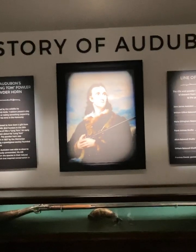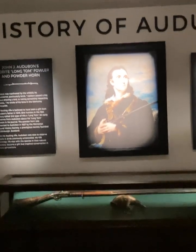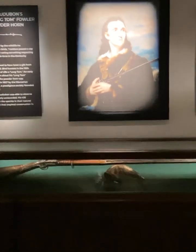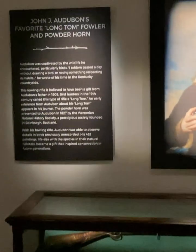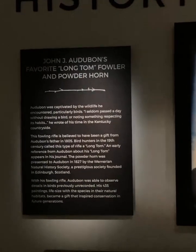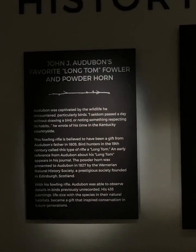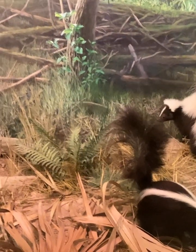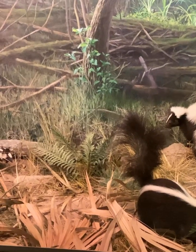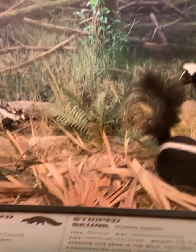Here's a little history lesson here. How would y'all like to come up across these out in your yard or in the woods? Well, I'm going to tell you, I wouldn't.